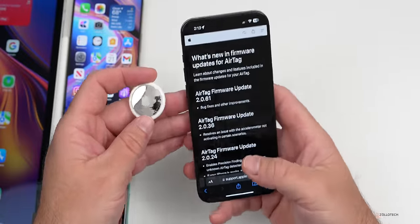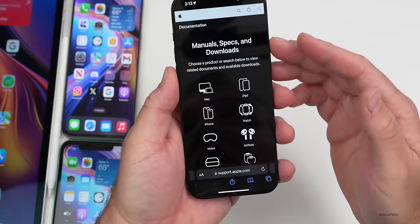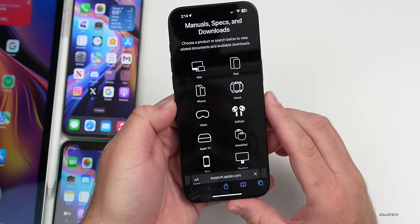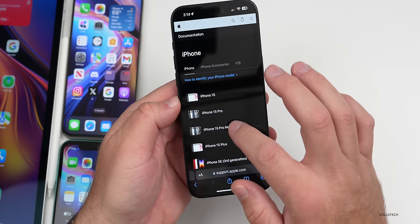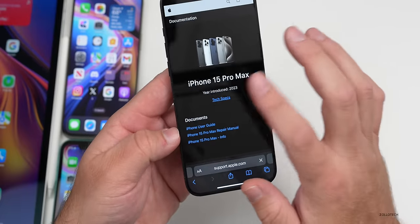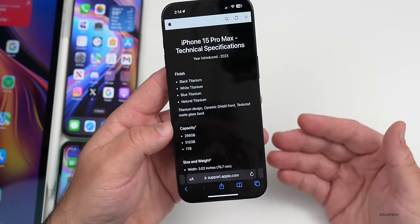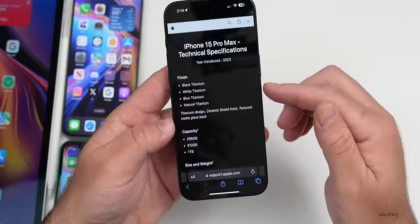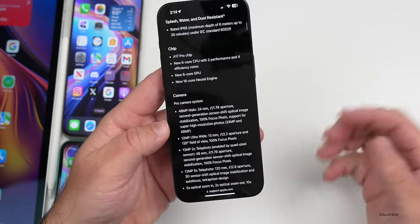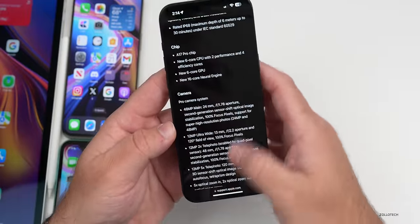Also brand new is a website Apple released that has manuals, specs, and downloads for all of their products. For example, going to iPhone, then iPhone 15 Pro Max, you have the user guide, repair manual, more information, and tech specs, as well as the year it was introduced. It's a really helpful reference showing things like finish options, capacities, size, and more — all in one place. I'll link it in the description below.